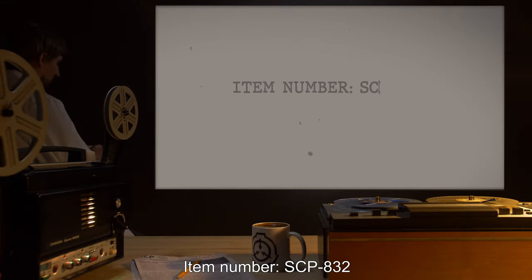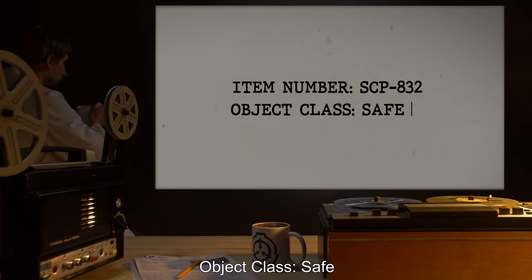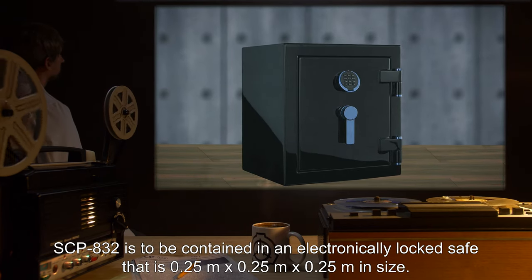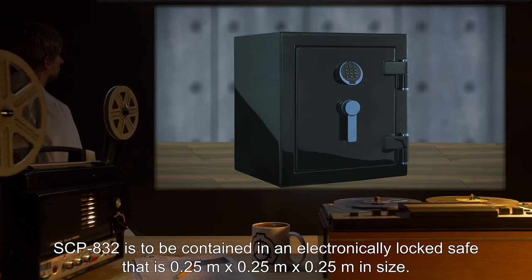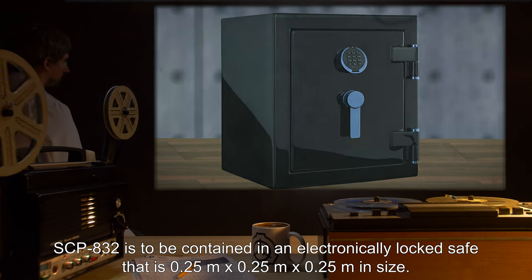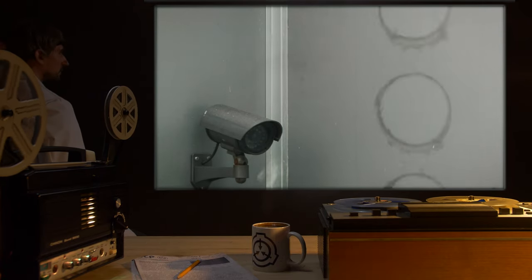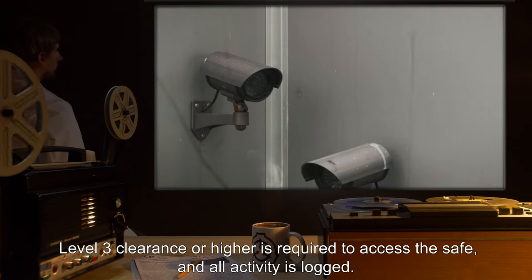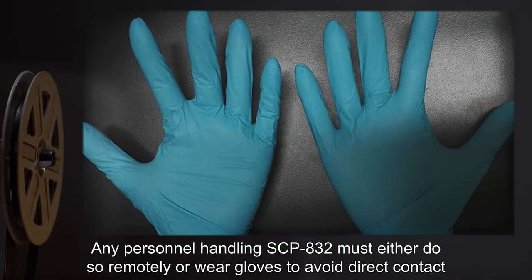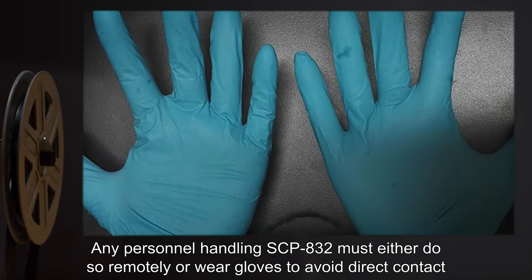Item number SCP-832. Object class: Safe. Special containment procedures: SCP-832 is to be contained in an electronically locked safe that is 0.25 meters by 0.25 meters by 0.25 meters in size. The safe is to be placed in a room that is monitored by CCTV at all times. Level 3 clearance or higher is required to access the safe, and all activity is logged.